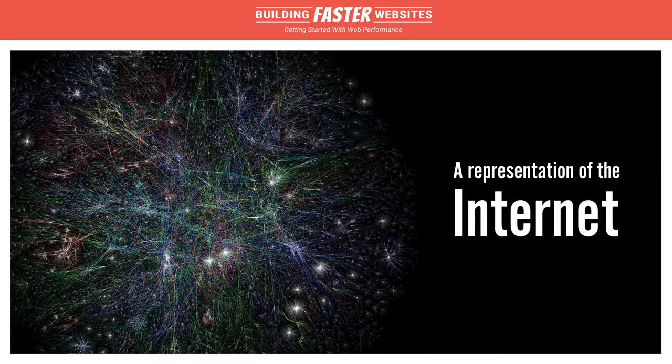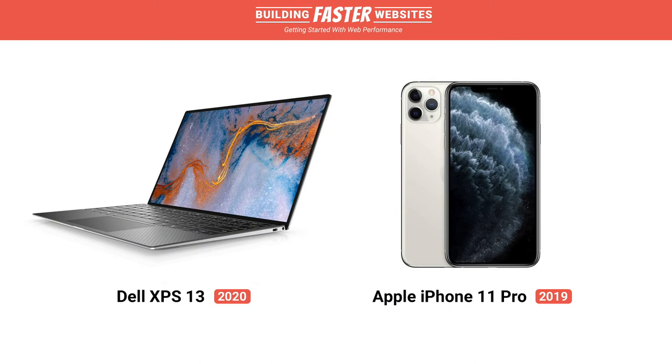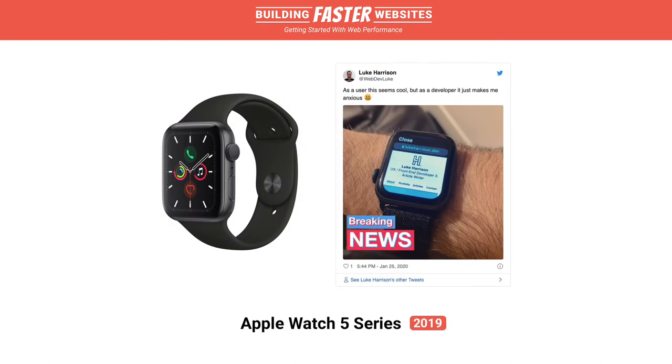The web grows ever more complex, with websites now larger and doing more complicated things than ever before. Meanwhile, it's being accessed by users on many different device types under many different network conditions — the latest greatest desktop and mobile devices, budget and legacy devices, and the devices where web usage is on the rise. The sheer variety of different ways to access the web means websites with performance optimizations are going to offer very different user experiences to those without.